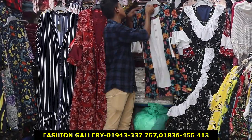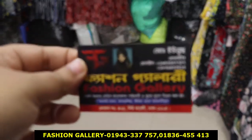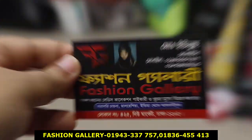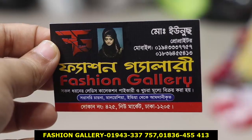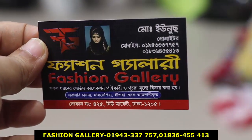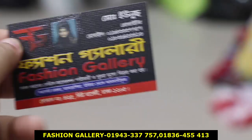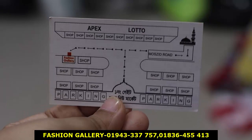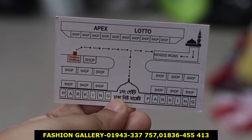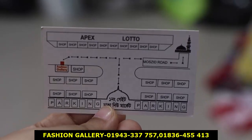I'm going to show you the contact number, so I'm going to show you the fashion gallery. Contact number — I need to show you the new market, government new market, 455 shop, fashion gallery. Location — I can show you the location. Contact number — fashion gallery. Viewers, peace.